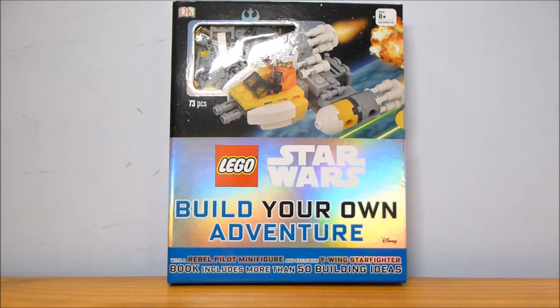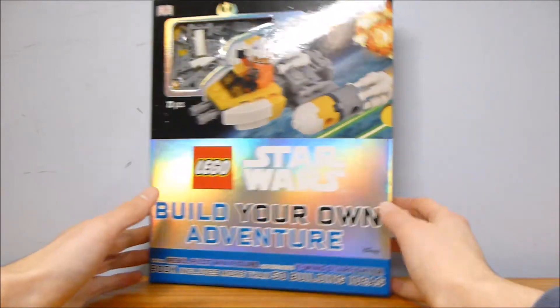Alrighty guys, welcome back to another LEGO set review from Brick by Brick. Today we have the LEGO Star Wars Build Your Own Adventure book from 2016. It contains 73 pieces, and at its core, it is a book.